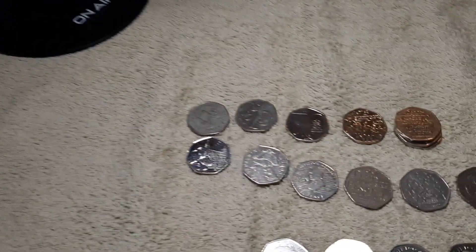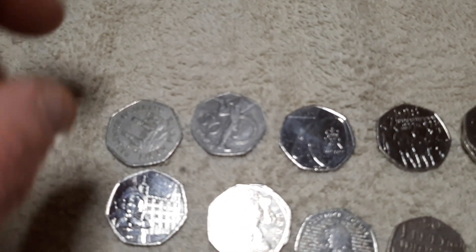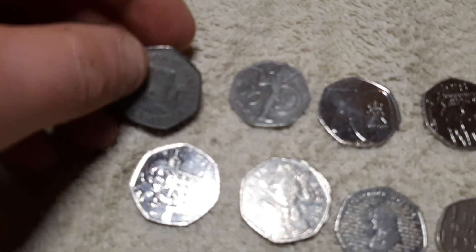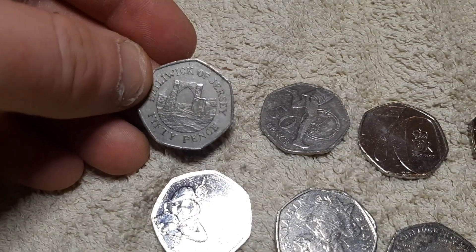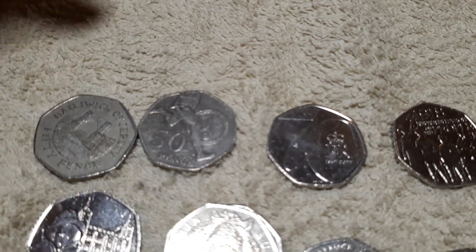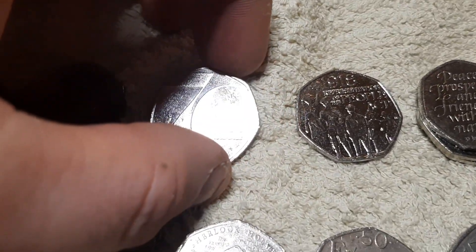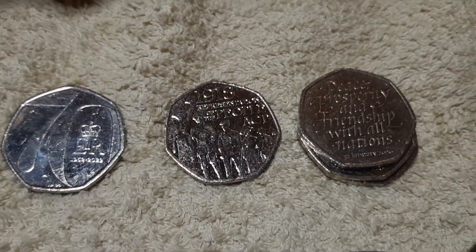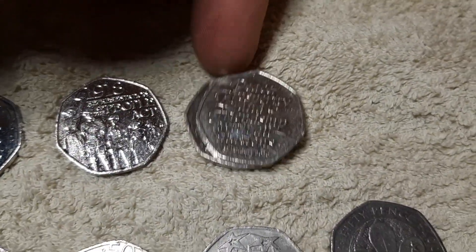I went through all the key dates — there are no key dates in there, no Shield or Britannias. But we've got a coin from the British Isles — let's zoom that in — a Jersey. We've got the five-mile run, or four-mile run, I can't remember. The 70th anniversary, the People Act.